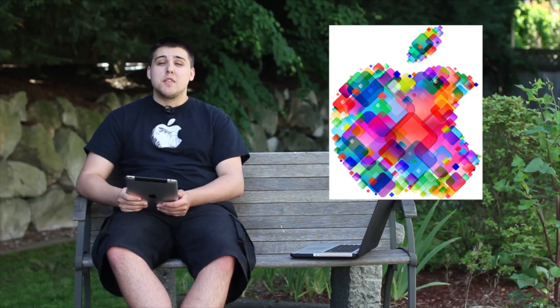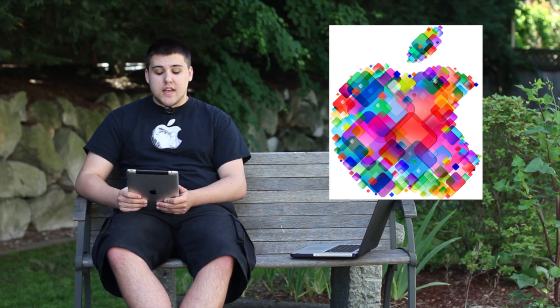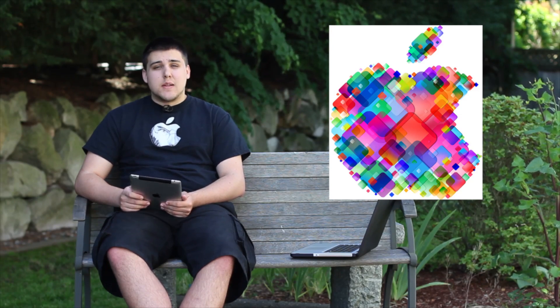What's up guys, Creighton here from Logic Lounge. Today was WWDC 2012, the kickoff with the keynote and amazing announcements from Tim Cook and Apple. We're going to talk about all the main features that came out of WWDC, giving you a quick overview. There were a ton of updates especially for the MacBook Pro, MacBook Air, a new next-generation MacBook Pro, as well as OS X Mountain Lion and iOS 6.